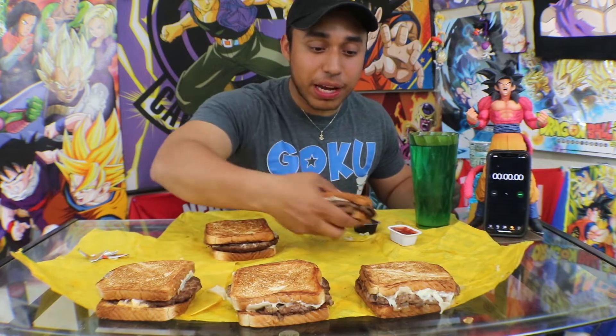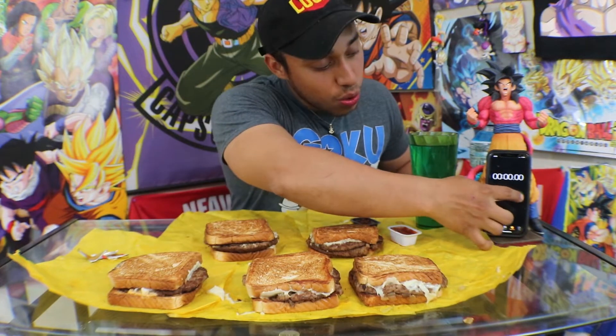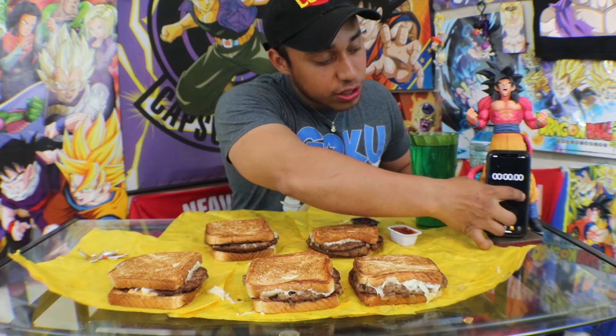Man, these things are actually pretty heavy. Like if you've never had a Patty Melt, they actually have a really good weight to them, and it's just two patties — it's crazy. I mean, it's real meat. All right guys, here we go. Five Patty Melts in three, two, one, and go.